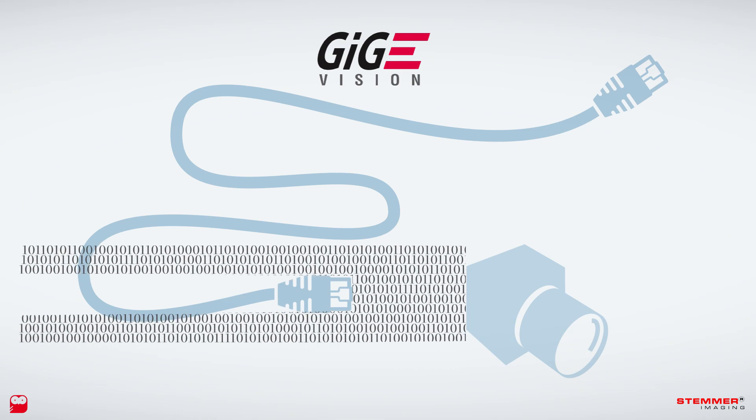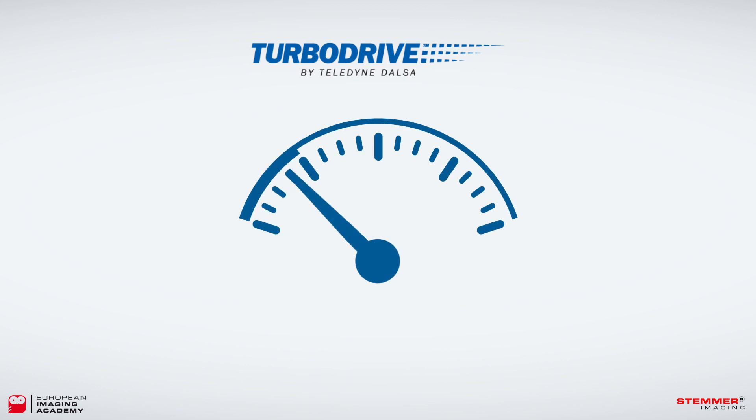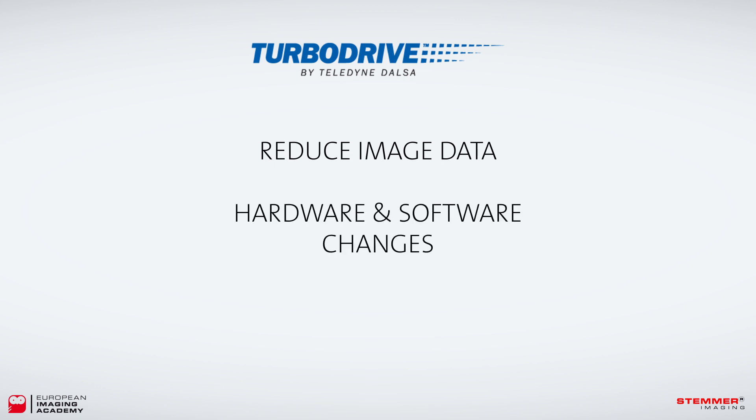What if you could go faster — much faster — using the same network infrastructure? The patent-pending technology TurboDrive manages to push beyond the gigabit Ethernet speed limit.